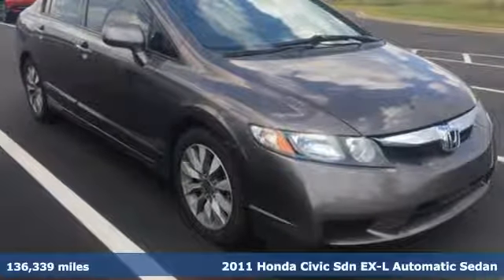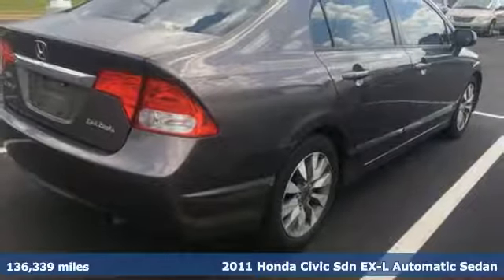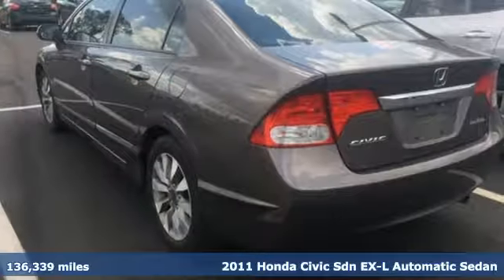Here's a 2011 Honda Civic sedan. Get more mileage out of every drive with this Civic, and with features like these, every drive's a pleasure.